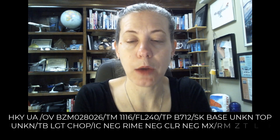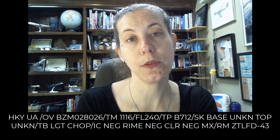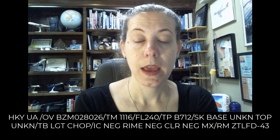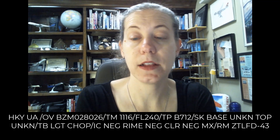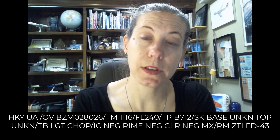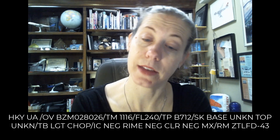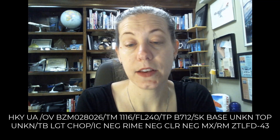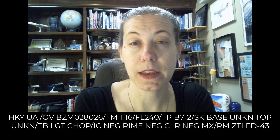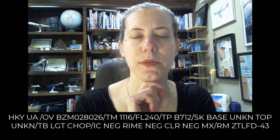Then we have one on the 028 degree radial at 26 miles off Bozeman VOR, so that would be to the northeast. At 1116 Zulu, it was at 24,000 feet. It's a 717. The bases of the clouds were unknown and the tops were unknown. The turbulence they got was light chop. No rime icing, no clear icing, and no mixed icing. This was a PIREP given to the flight data center in that area — given to ATC and then ATC transcribed it, which is probably why ATC put no on all those types of icing. It's a little weird.